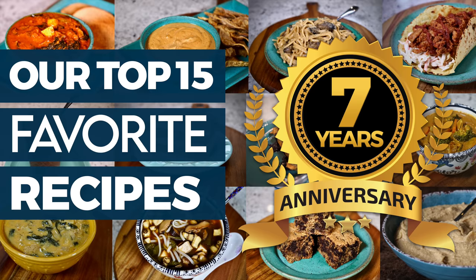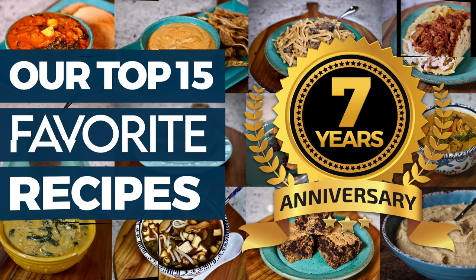Welcome to the Whole Food Plant-Based Cooking Show, where we make plant-based cooking easy. I'm Jill and today we are sharing our personal top 15 favorite recipes from the last 7 years of making the show. We are celebrating 7 years — can you believe that? 7 years. That's a lot of recipes.